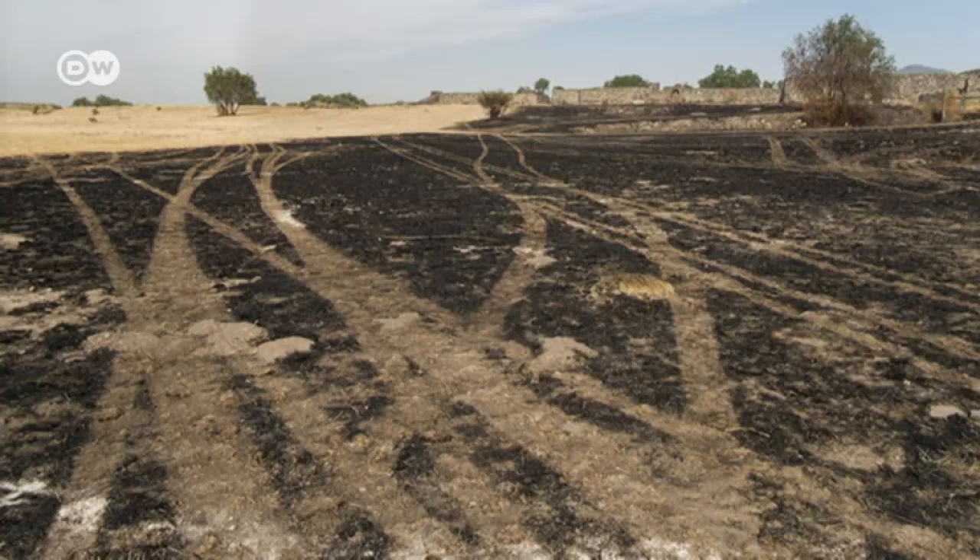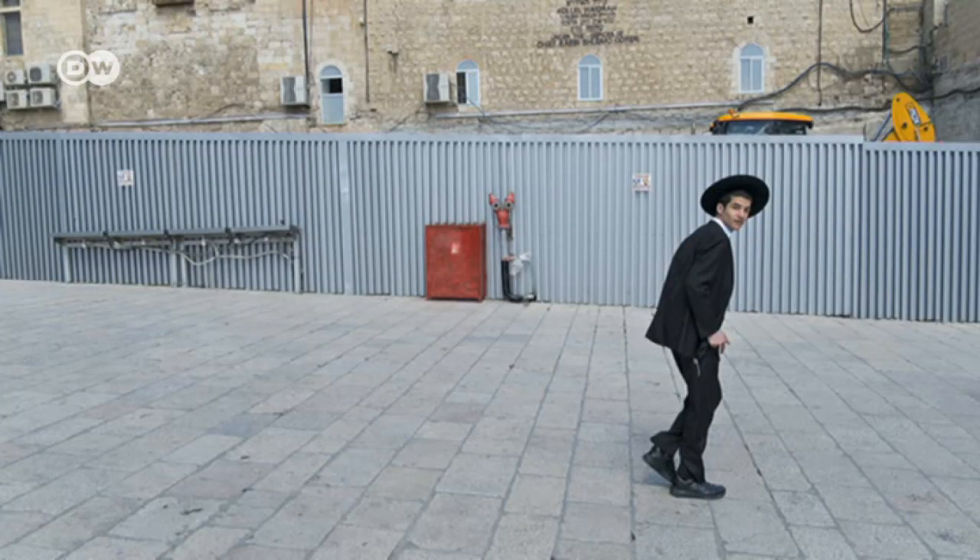And they're overlooked in the sense that we look over them, but they're overlooked in the sense that they're neglected. Not just photographically — they're neglected environmentally and they're neglected architecturally.